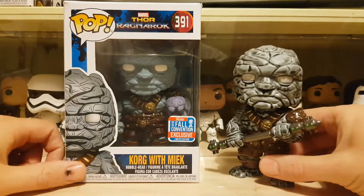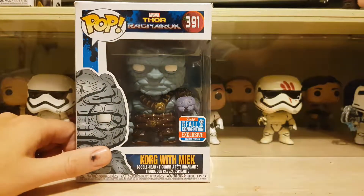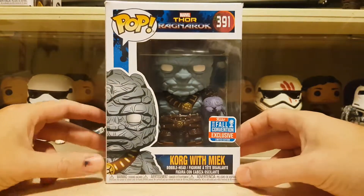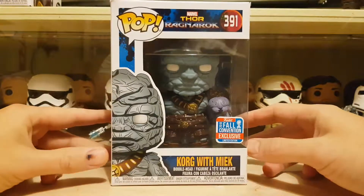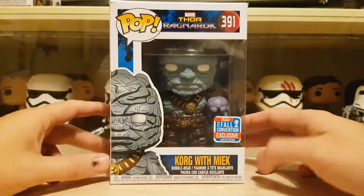What I am impressed by is they've actually gone to some effort — by the looks of it there is some shading, like the rock coloring, and it is there. So obviously it's not like my custom one, but at least this is closer than what the original was. We'll bring the original back in a minute to compare the two paint jobs. I'm really happy they've actually done something along the same lines. Korg with Miek — I really want to keep this guy in the box, but I think I'm going to have to take him out and put him with the rest of my Thor: Ragnarok Pops. He looks really cool in the box.